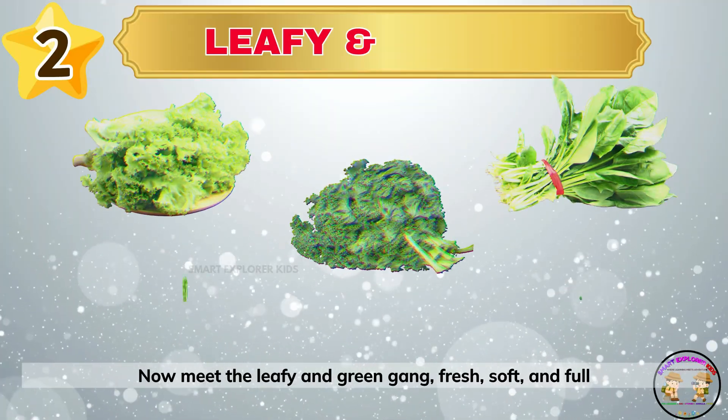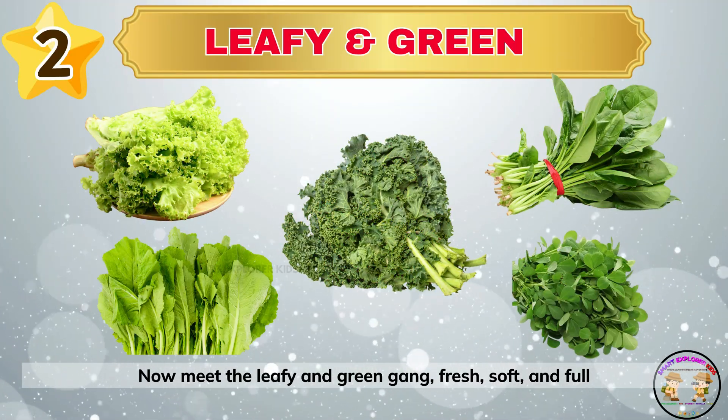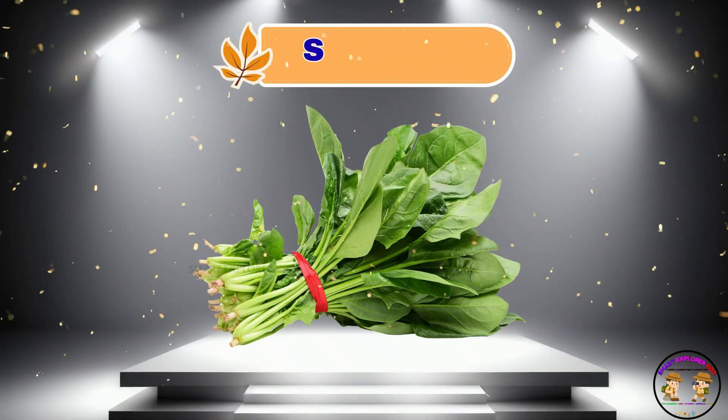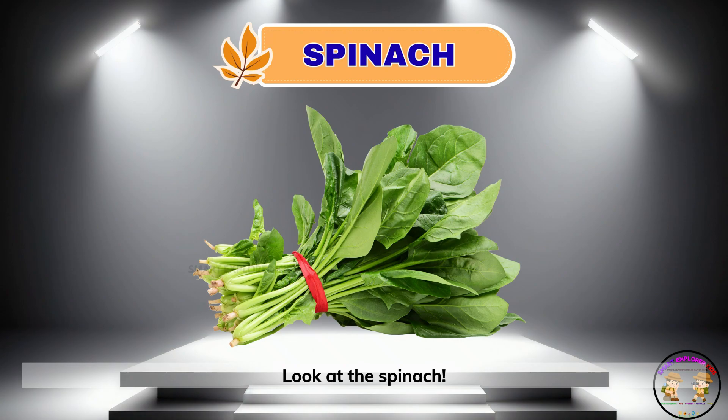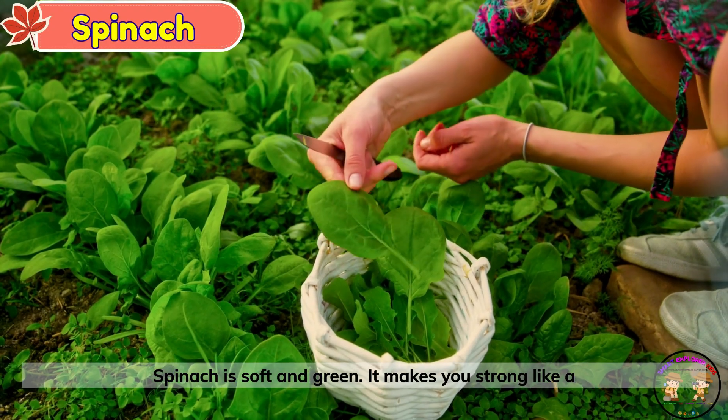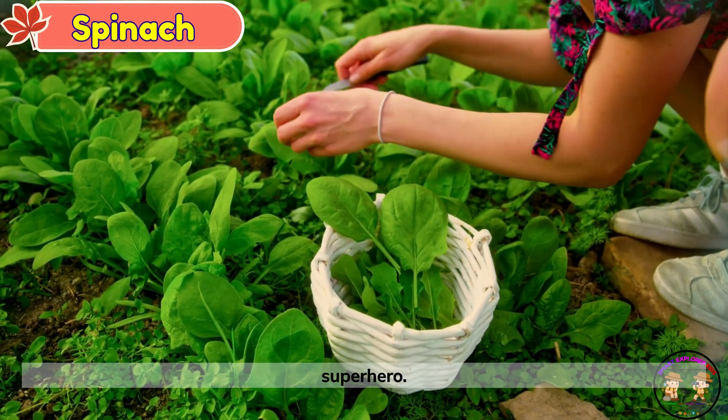Now meet the leafy and green gang — fresh, soft and full of power. Look at the spinach. Spinach is soft and green. It makes you strong like a superhero.